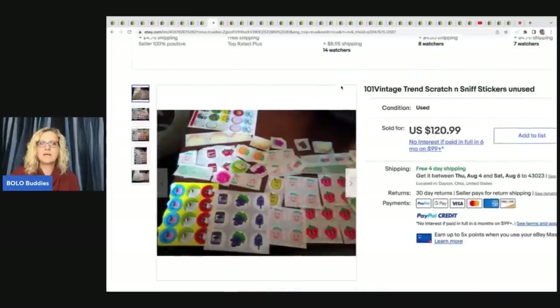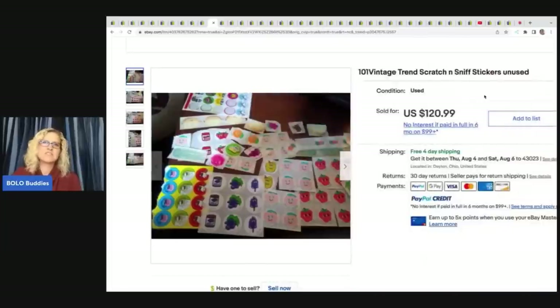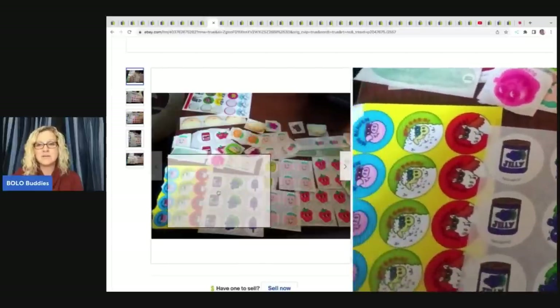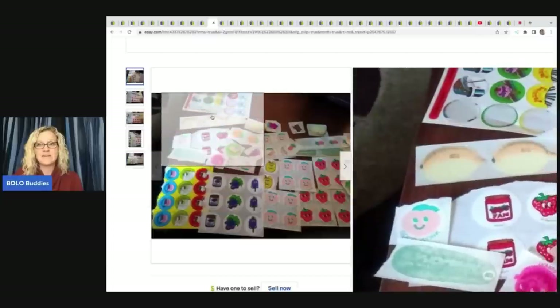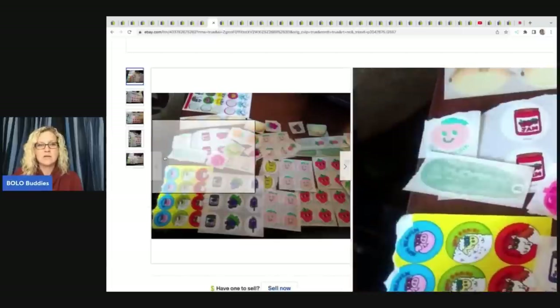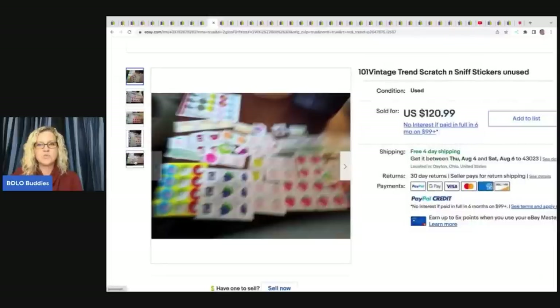People really, really collect these. I know I sold some scratch and sniff before, and looking back I probably should have cut them into individual stickers and sold them individually — I probably would have made more money. I think a reseller bought from me to do exactly that. These are scratch and sniff, and sometimes you can get a good amount for just one sticker. These sold for $120 — free shipping.